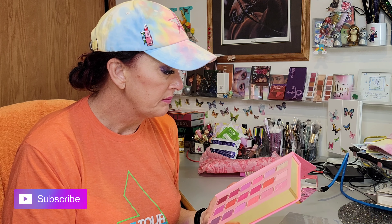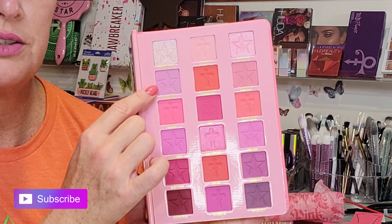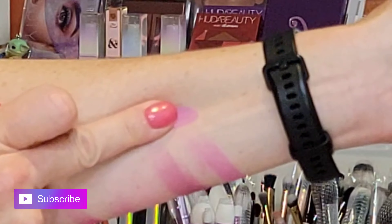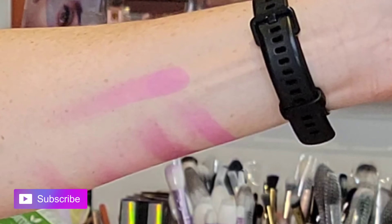I do want to try one more — Pink Religion, which is obviously the name of this whole line. Let's see what the namesake looks like. Making sure my fingers are fairly clean, we'll go into Pink Religion for the win. There it is — that is Pink Religion.